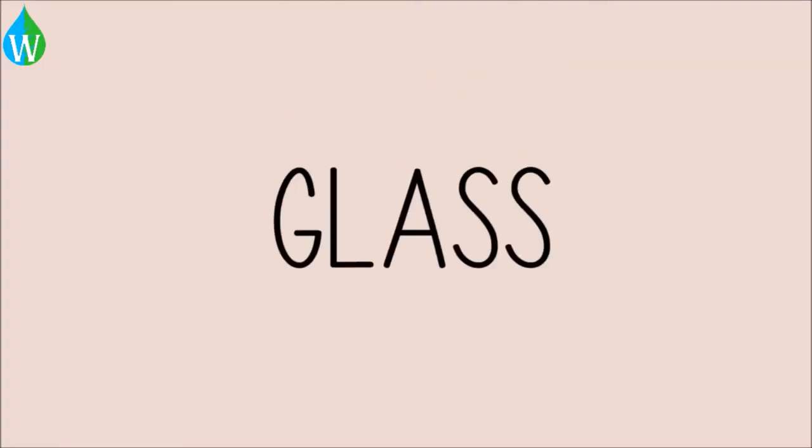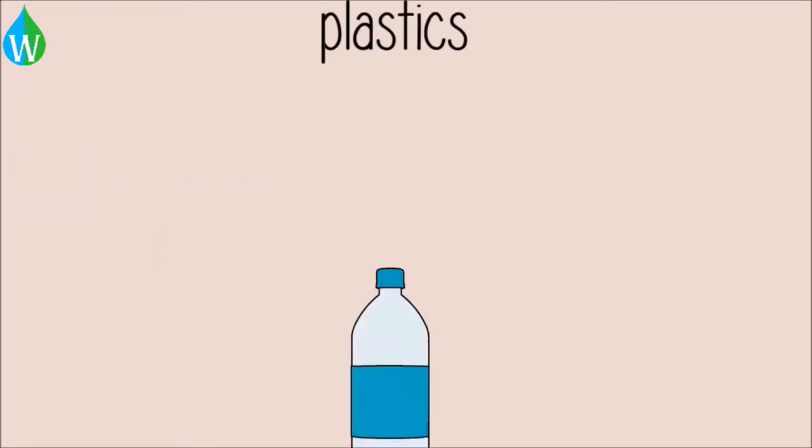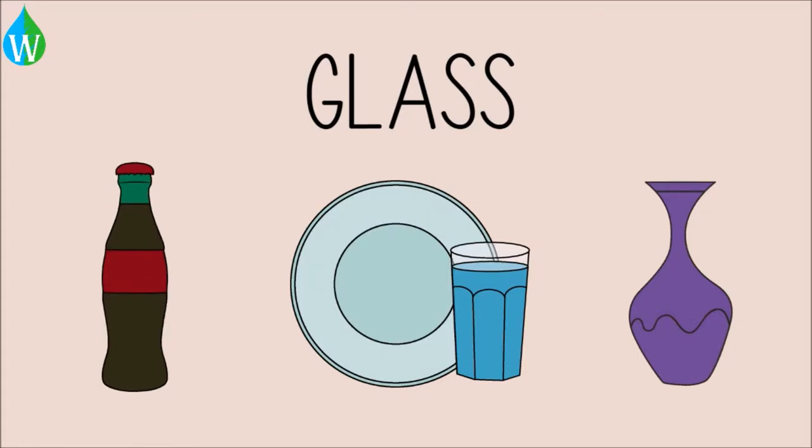In this lesson, we will learn about recycling glass. Although the usage of plastics is more common as it is lighter and less prone to breakage, glass is still widely used. Glass is used to make soft drink bottles, food containers such as plates and glasses, and vases.